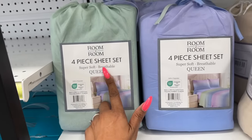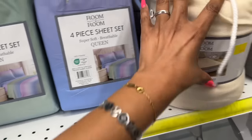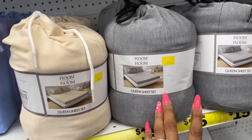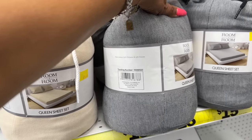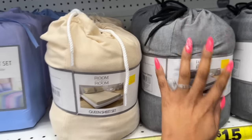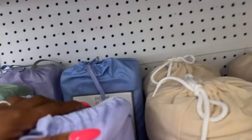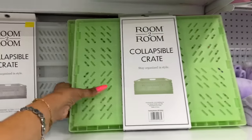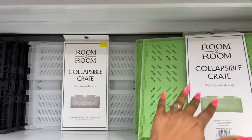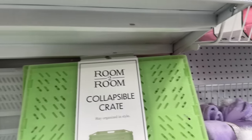They have a four-piece sheet set — super soft, breathable, 100% polyester for $12. A queen sheet set in cream, gray, and black for $15 — 85% polyester and 15% viscose. Those come in purple, green, and blue. These collapsible crates are great for the back of your car — available in green, white, and black for $5.55. That's a decent price.